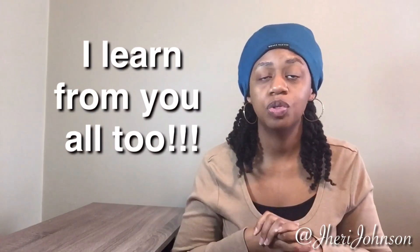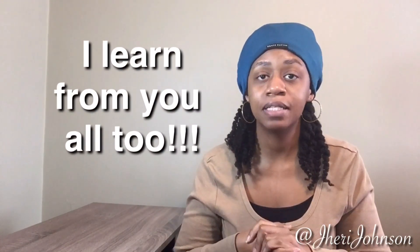We are a community of naturals who come together and share our best practices. There's someone who did an excellent job of explaining porosity in great detail, so I encourage you — if you don't know your hair porosity or understand how it works — go to the description box below. There is a link to that video. And let's talk about tip number three.